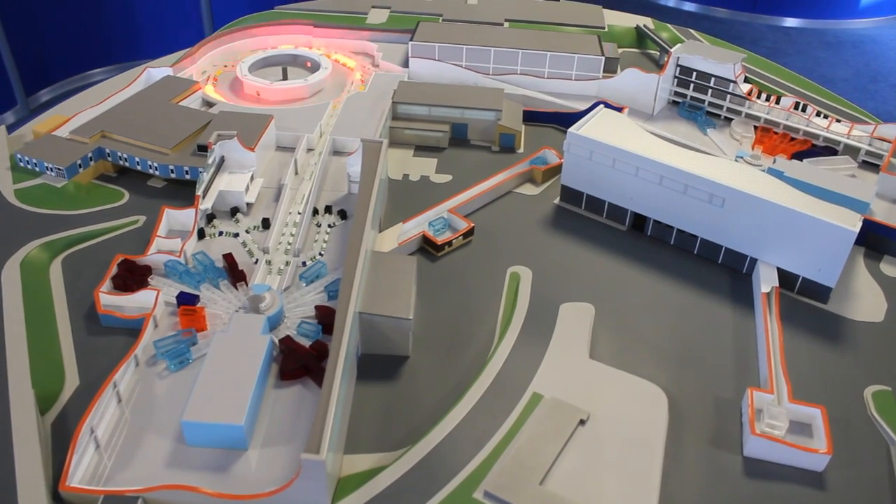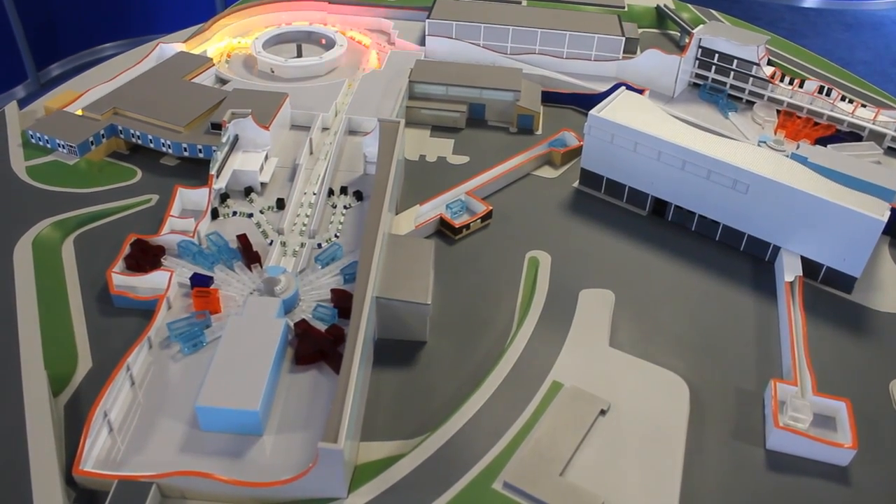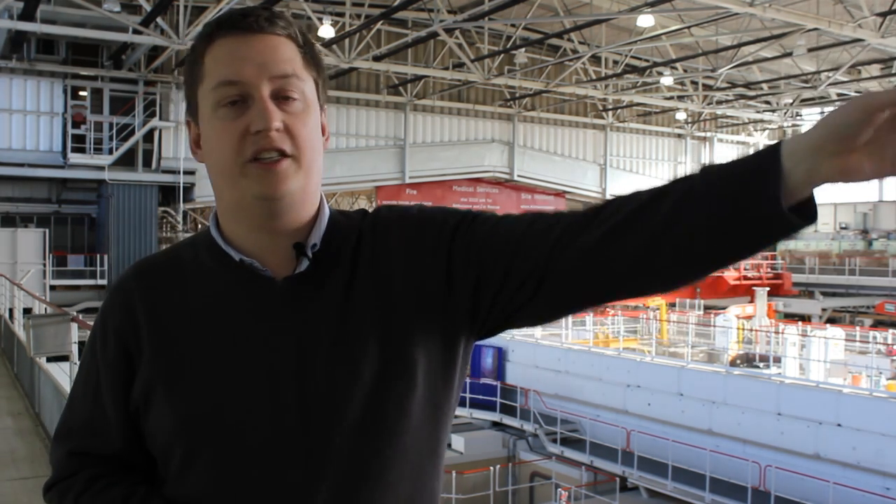Hello, I'm Adrian Hillier. Here at ISIS we are a pulsed neutron and muon facility. Muons are produced by the extracted proton beam coming down and hitting a small graphite target. At this target we produce pions, and these decay into muons. We take about five percent of the proton beam at the muon target, and the rest then continues on and produces neutrons at the neutron target.